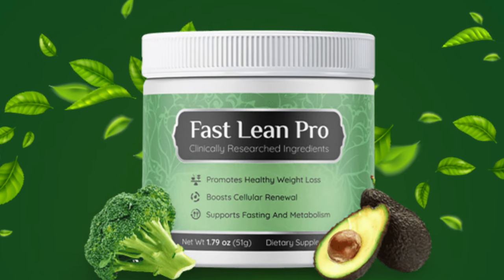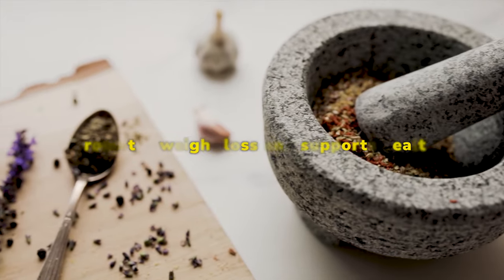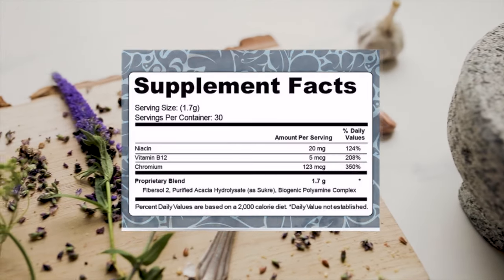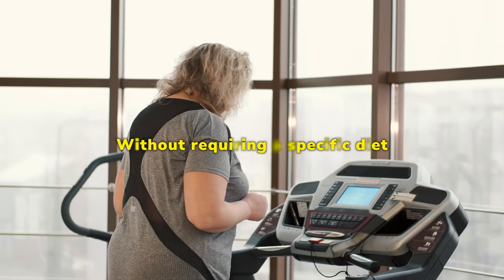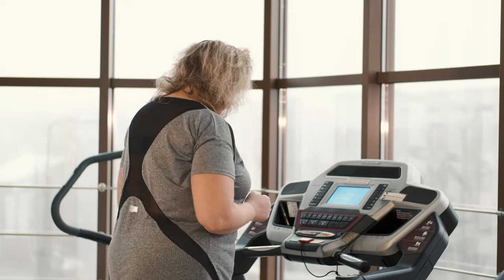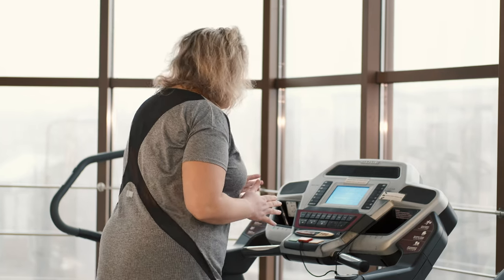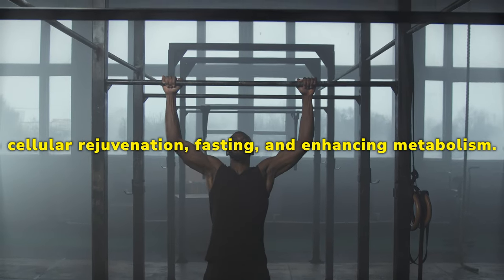Fast Lean Pro is a dietary supplement in powder form that promotes weight loss and supports health. It is formulated with a unique blend of natural ingredients that work together to activate the body's fasting switch, mimicking the effects of fasting without requiring a specific diet. The product is not only about shedding pounds — it also plays a role in cellular rejuvenation and enhancing metabolism.